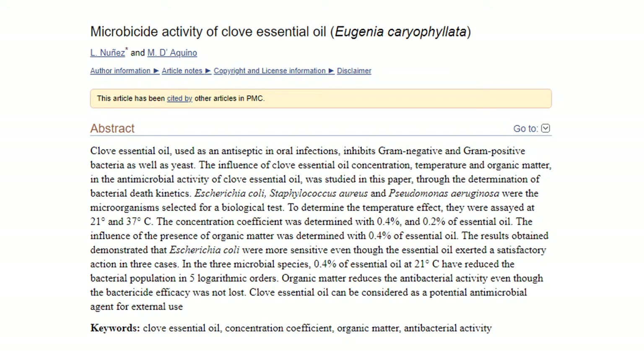Expanding on the effects in the previous study, the authors of this study mention broad antibacterial effects of clove oil and its constituents. In their experiments, E. coli is particularly sensitive to clove oil.